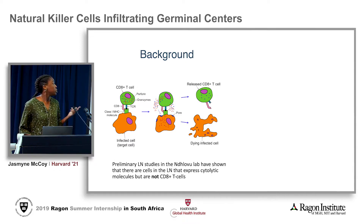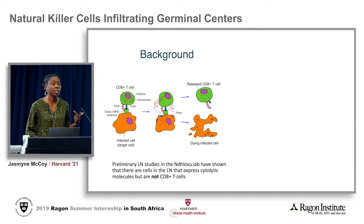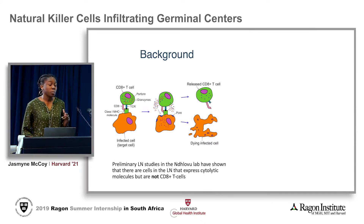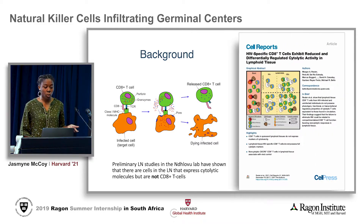As we can see in this figure, the immune system uses CD8 positive T cells to express perforin and granzyme that are able to kill HIV infected cells. We're going to shorten perforin and granzyme as PERF and GZM. According to a paper, Betts et al. 2017, we can see that CD8 positive T cells in the lymph node express little to no perforin and granzyme relative to those found in the blood.